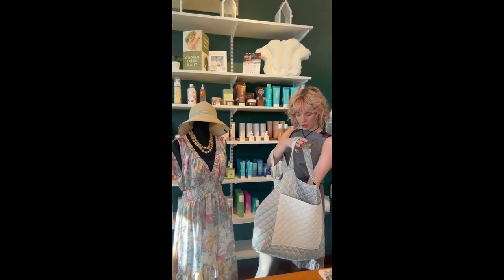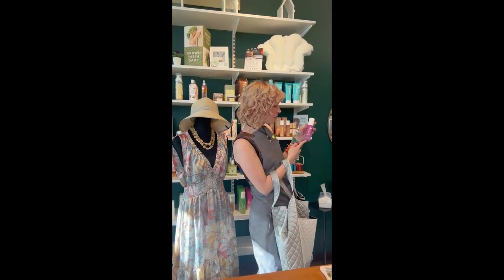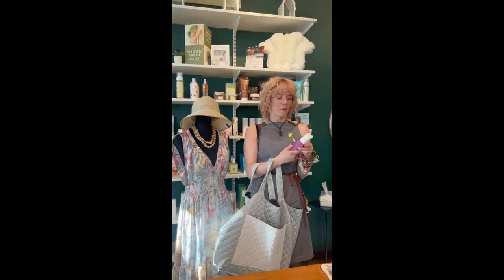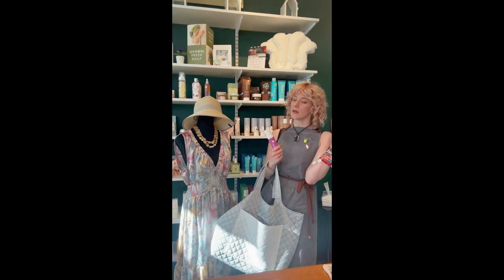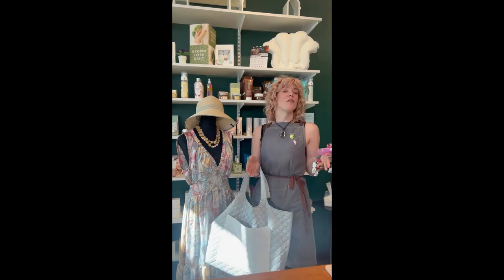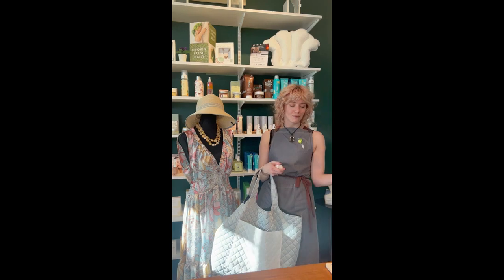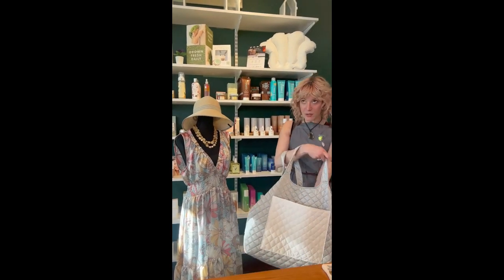Starting with the Awakening Kula Hydration Mist. Whenever throughout the day you feel like you're getting a little dry, you can spritz this all over yourself — face, body, wherever — and feel refreshed and hydrated. Let's do a little spritz and then let's see what else we've got.